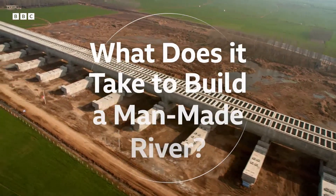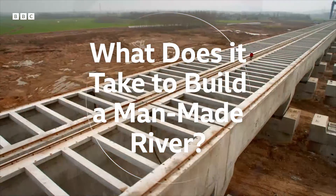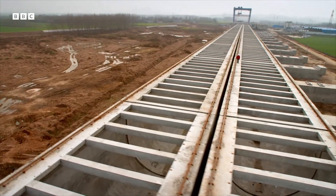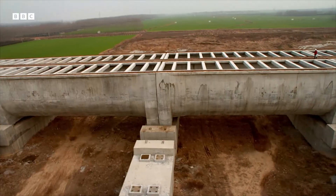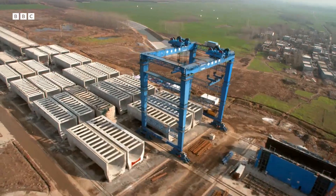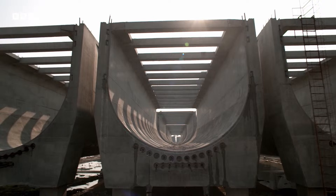And this is it, a giant raised canal, or aqueduct, currently the largest engineering project on earth. The Chinese are constructing the aqueduct on site, piece by piece as they go, in separate 50-metre-long sections.